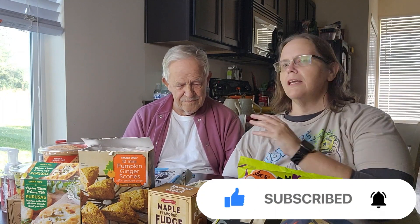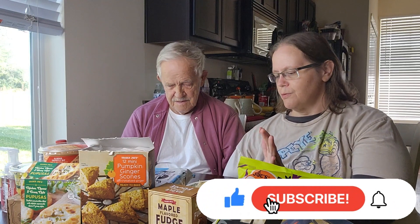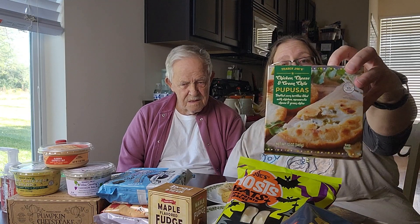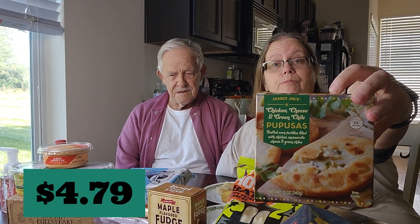I have two items I had to warm up in the oven, so that's what we're going to try first. The first thing is the chicken and cheese green chili pupusas — they are stuffed corn tortillas filled with chicken, mozzarella cheese, and green chilies. This is a new item at Trader Joe's. You get three of them in the box. They sound good and tasty!